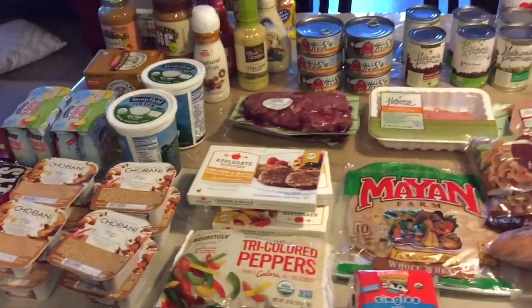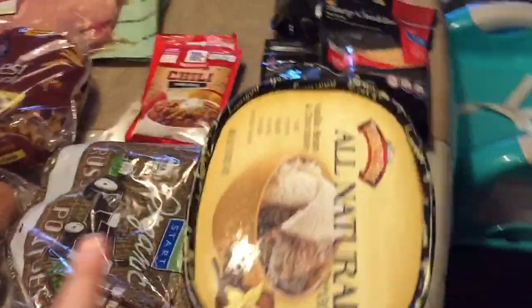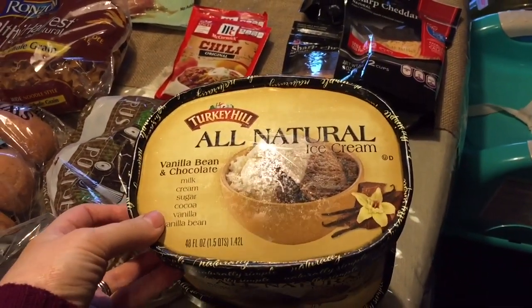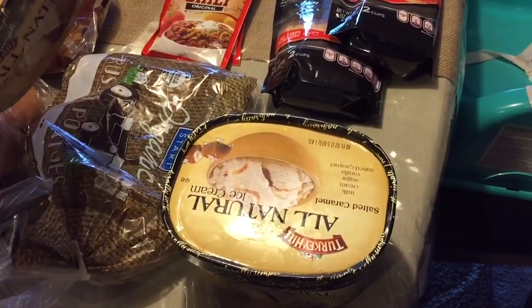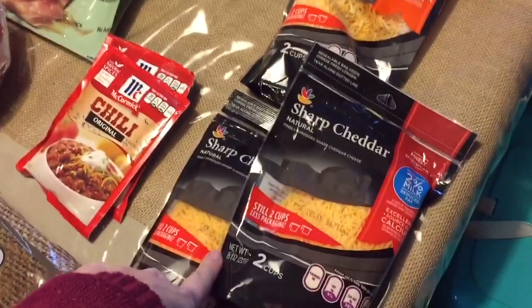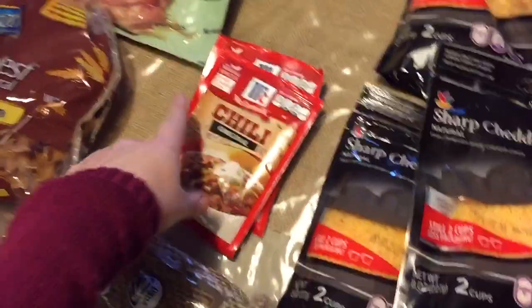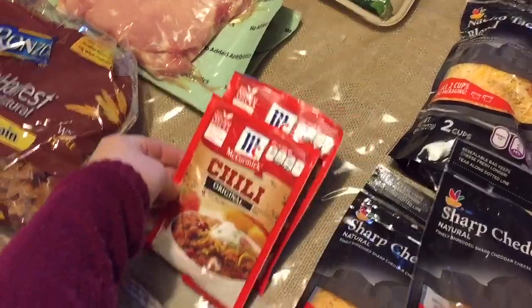Okay guys, so here is what I picked up at Giant — again, a ton of stuff. So I'm going to start over here. My husband's been asking for ice cream, so I picked up this all natural Turkey Hill vanilla bean and chocolate, and he likes the salted caramel. My kids like it too. And then two things of sharp cheddar cheese and taco cheese — I'm making nachos.